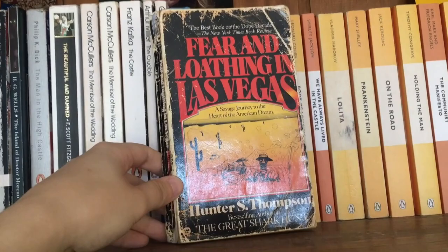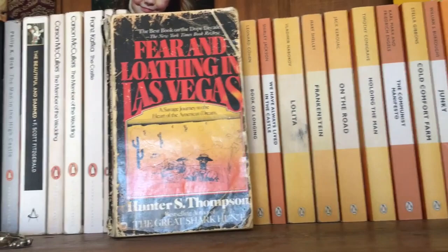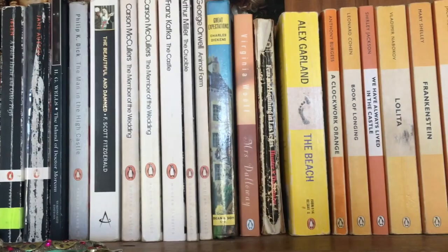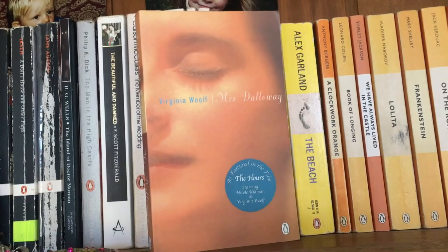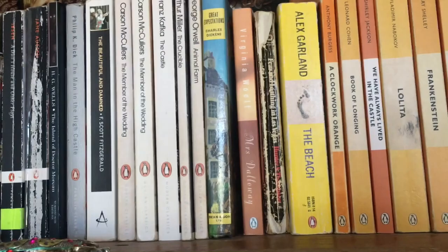Next, we have my mom's copy of Fear and Loathing in Las Vegas — a beat-up copy that I absolutely love. I really enjoyed this book when I read it. Next, we have a classic I did not like — Mrs Dalloway. The thing with Virginia Woolf is I just don't like stream-of-consciousness writing; it's just not my thing. I don't think she's bad — just not for me. Next, we have Great Expectations — a book I eventually want to get to by Charles Dickens.